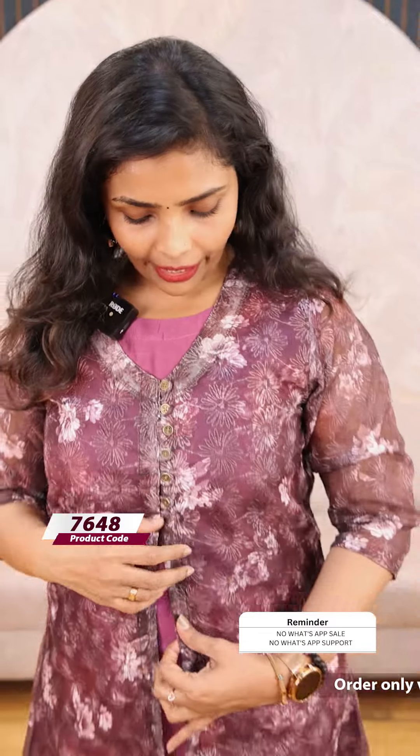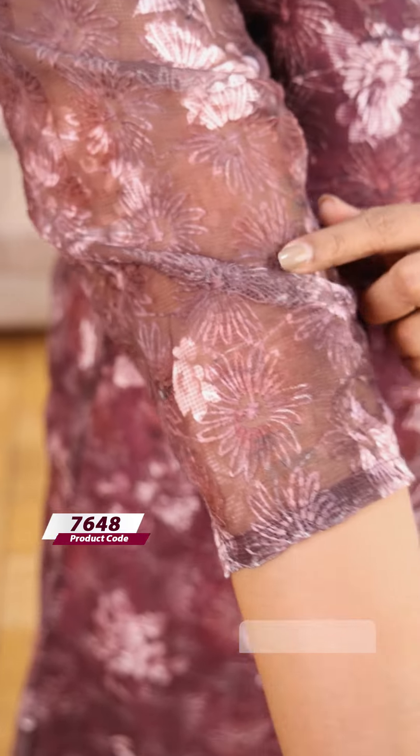The next one is a pink shade. It's a darker color. The price is 1099.